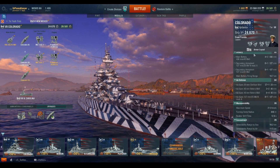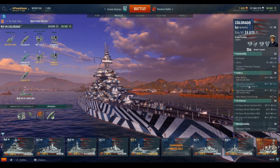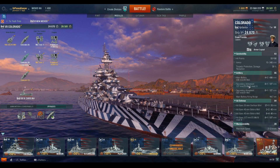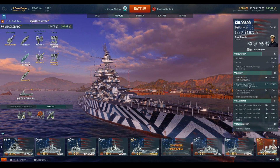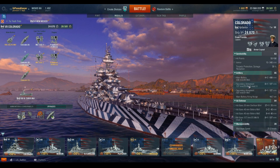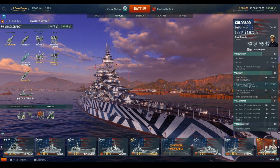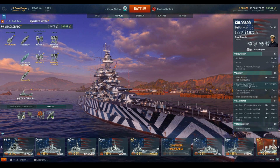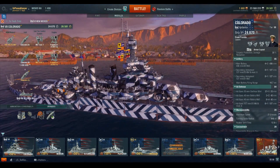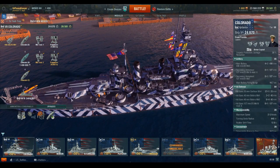Let's break down the stats. In terms of survivability, she still has the worst hit point value out of any Tier VII battleship — 50,100 hit points. Her torpedo damage reduction is 39%, which is actually really quite good, and probably not as good as it was in real life. Her main battery consists of eight 16-inch guns in two-gun turrets.